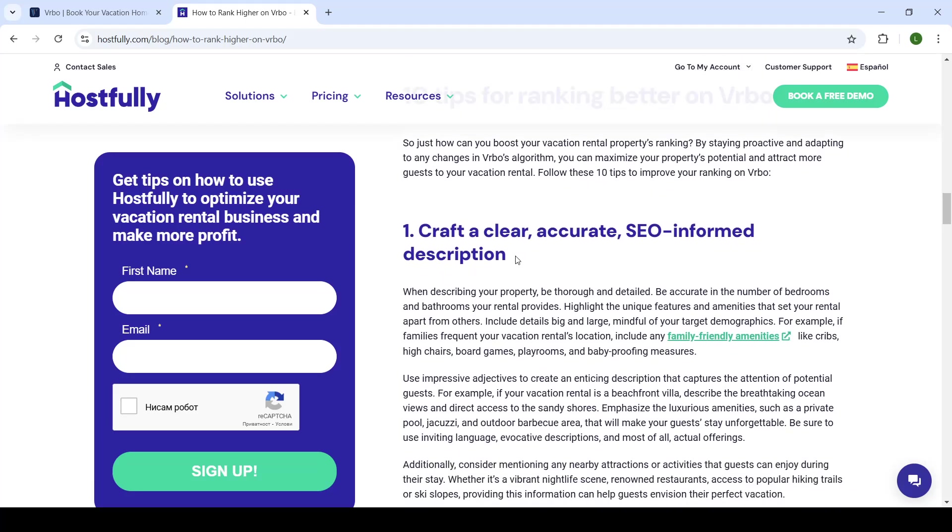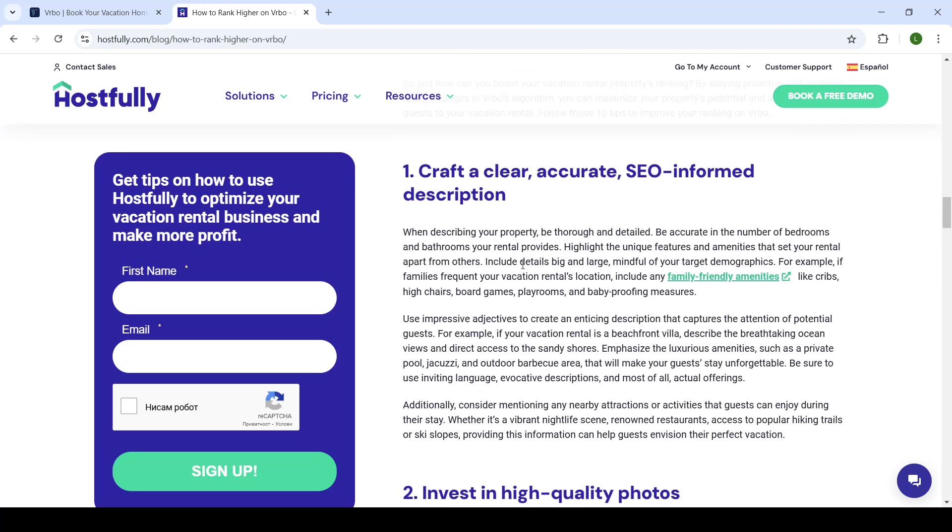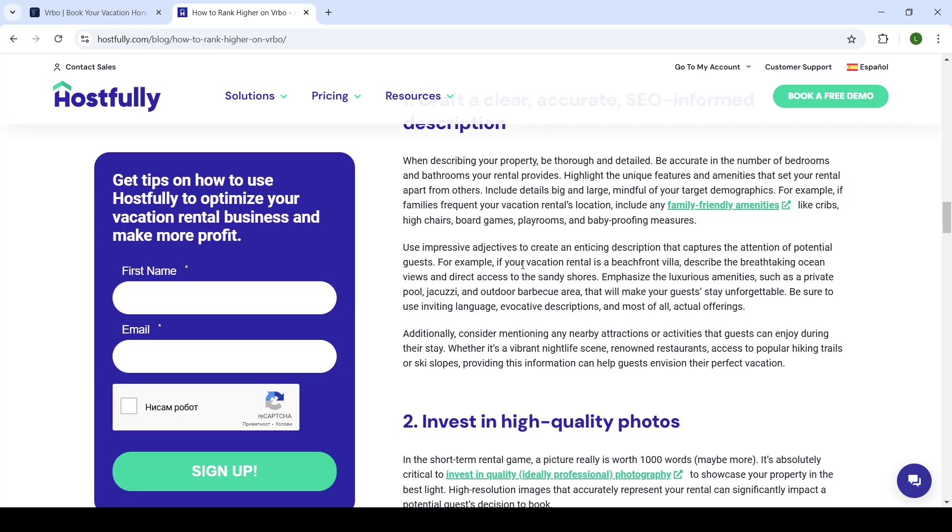First of all, create a clear, accurate, SEO-informed description. Make sure that the writing on your listing is thorough enough, easily understandable, but also professional. When describing your property, be detailed but do not have too much text. Highlight the unique features of your rental. Include details mindful of your demographics — for example, if families are frequent visitors, include family-friendly amenities like high chairs, board games, playrooms, baby-proofing measures, etc.